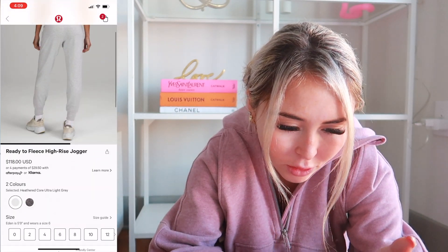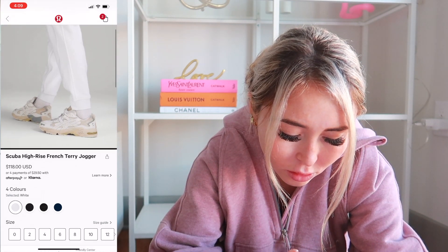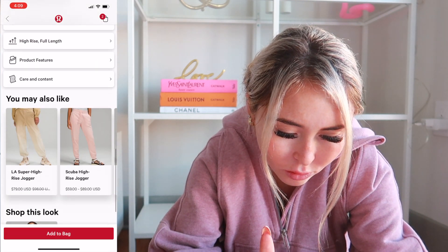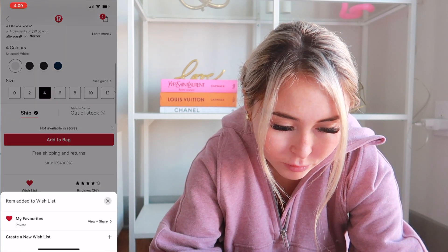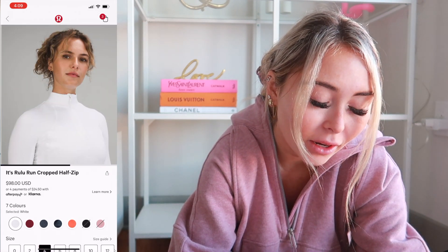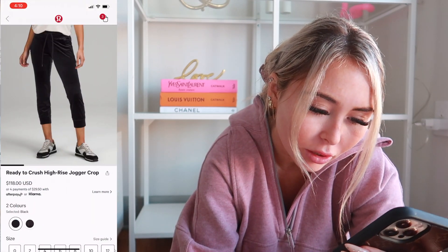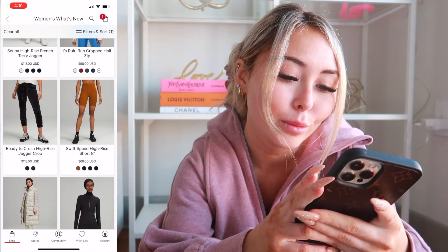Ready to Fleece High Rise Jogger — I own these, this has to be a restock. They've been out and they're like the best things ever. Scuba High Rise French Terry Jogger in White — oh my gosh, I love these! But I'm worried about the length — I don't want them to be too long. I'm going to add them to my wish list. Then there's a cropped half zip that I love and they came out with it in white — they already had it in the regular non-cropped version but I wanted the cropped. Ready to Crush High Rise Jogger in velvet — I got some last year, very similar, and I'm not a big velvet fan anymore.